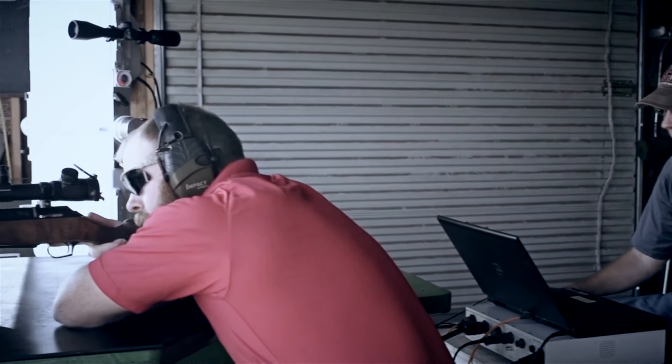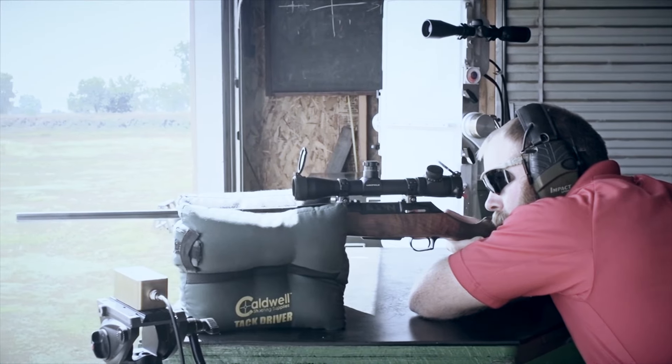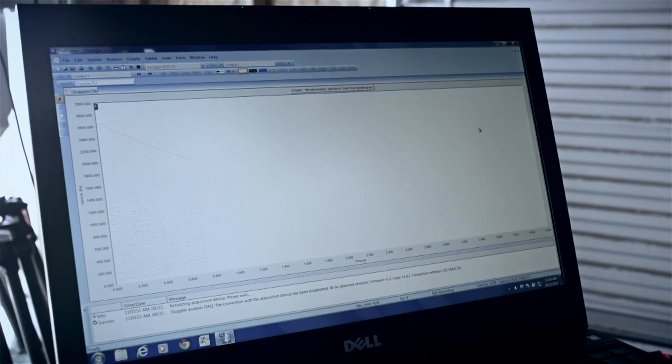Once we had it — oh man, the lid was off. We were doing testing, we were learning. It was one of the neatest instruments I had got to use yet when shooting projectiles. You can learn so much from a radar, it's incredible.